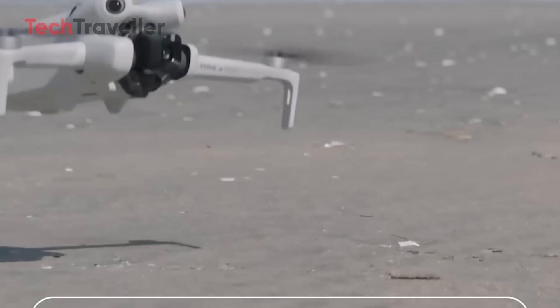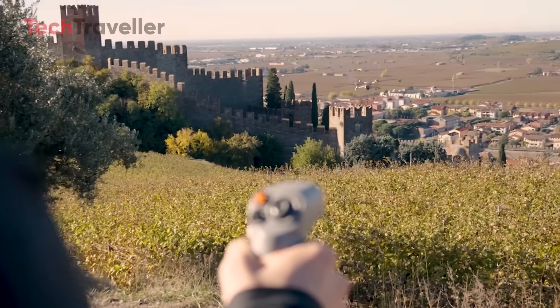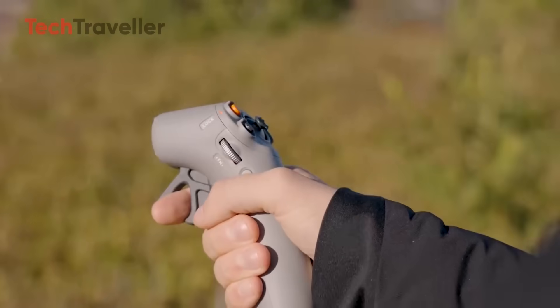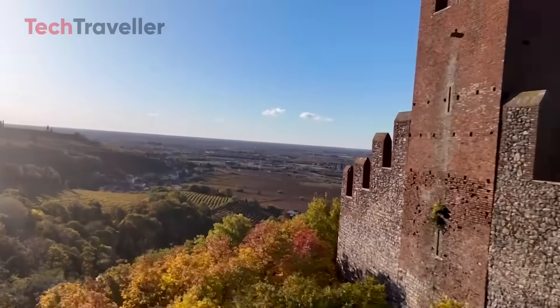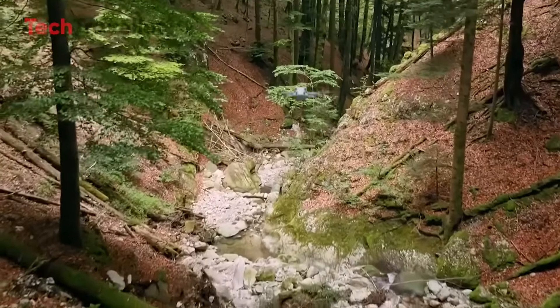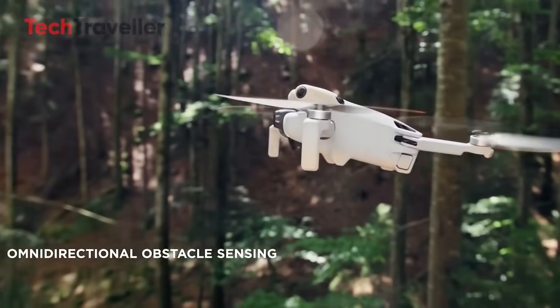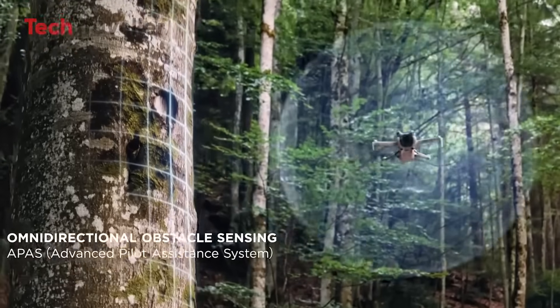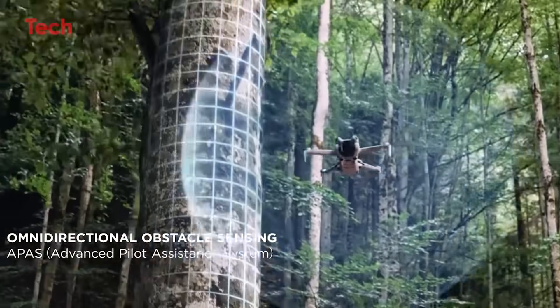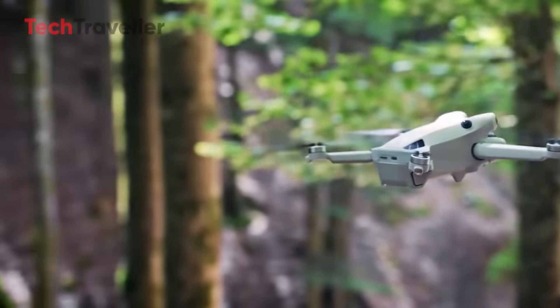DJI says 36 minutes of airtime — already a bump over the Mini 4 Pro — and if history repeats, there will be a plus battery option for even longer flights. That means fewer low-battery panic landings and more time capturing what you want. Full omnidirectional obstacle sensing means this drone can tail runners, bikers, skateboarders, probably even your dog, without losing focus. This isn't basic follow mode — it's an excited, I'm-sticking-with-you-till-the-end mode.